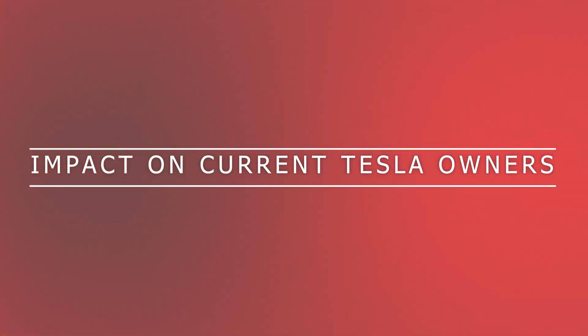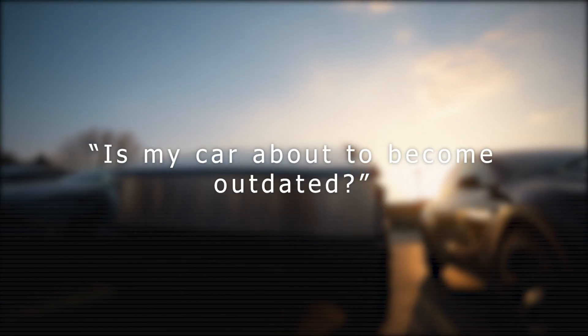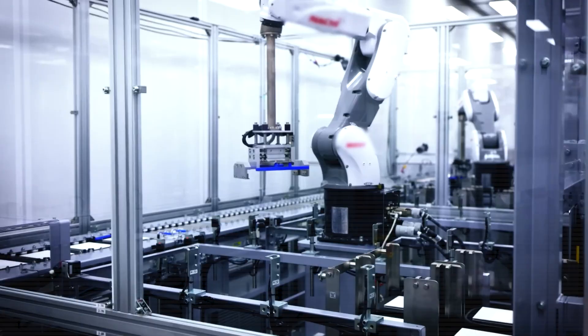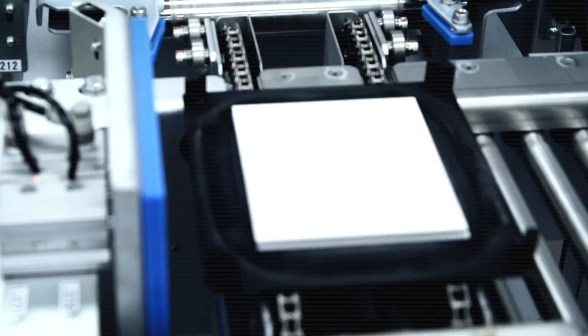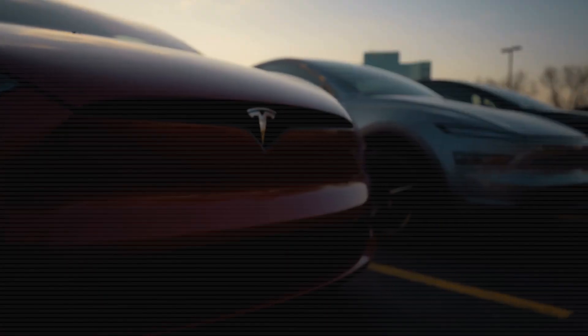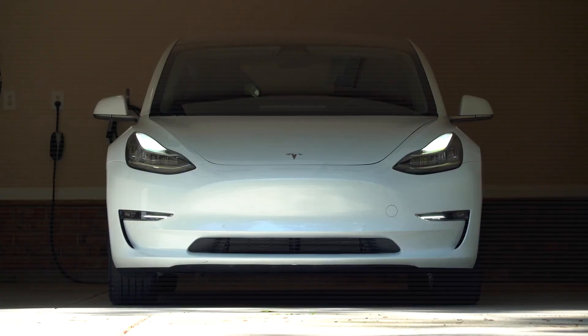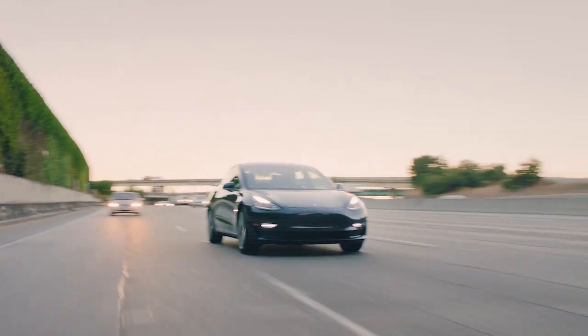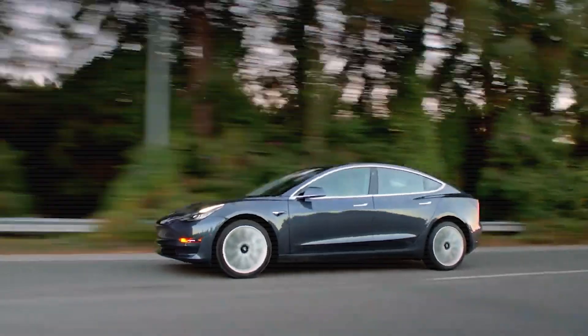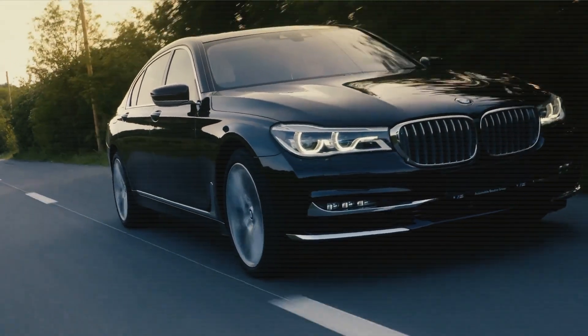How will the solid-state revolution affect owners of current Tesla models, and should they be worried? If you already own a Tesla or recently bought one, you might be asking: is my car about to become outdated? With Elon Musk announcing Tesla's new solid-state battery, it's a fair question. But let's ease some fears right off the bat. Your current Tesla isn't going to lose its value overnight. In fact, older models like the 2018 Model 3 are still holding on to 70 to 80% of their original value in the resale market — that's incredibly strong, especially compared to traditional gas vehicles, which typically drop in value much faster.